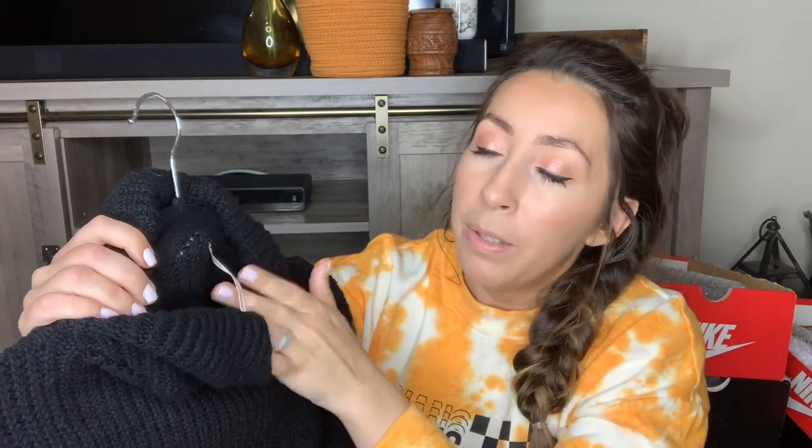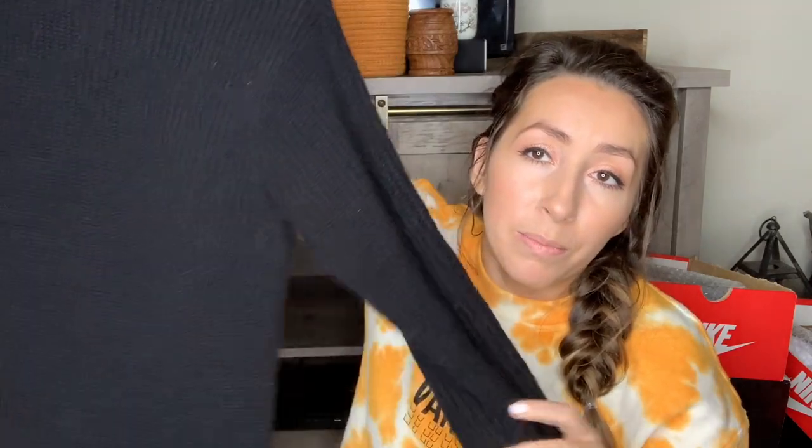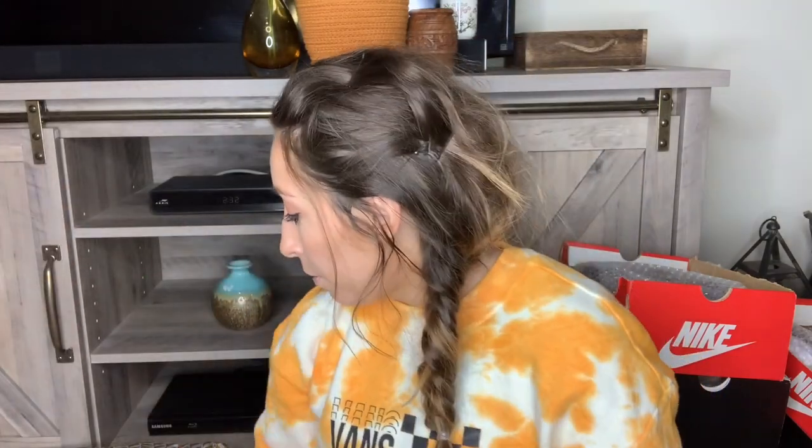This is a Free People sweater, another one of my favorite bread-and-butter brands. Perfect for the upcoming fall and winter season. This one's a size small but it's definitely oversized — could fit a medium or even a large depending on how tight you want it. It is a really nice thick, chunky knit black turtleneck. I do need to lint roll it, but really nice.